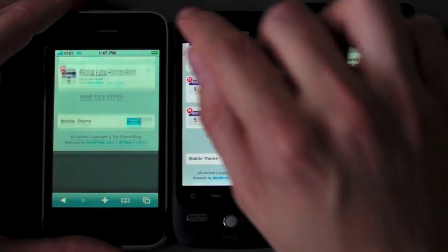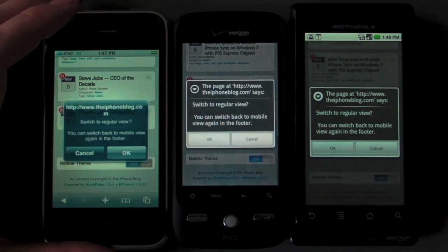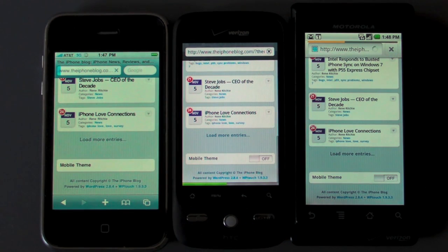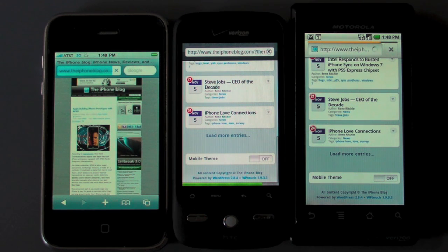We're going to turn off the mobile theme on all three — it's going to pop up an OK button. So the iPhone is going to be a little bit behind the other two, but we'll see if it is able to catch up. iPhone 3GS versus Iris versus Droid, loading up the full version of the iPhone blog. And wow — the iPhone 3GS has really pulled it down very quickly. It is filling in all the extra bits, and there it is. It is done — iPhone 3GS by a long way.